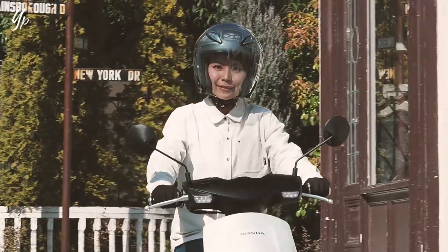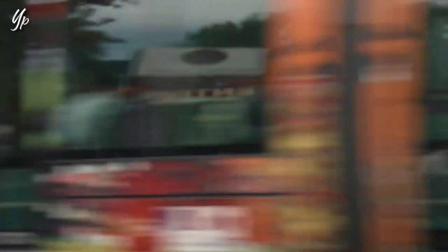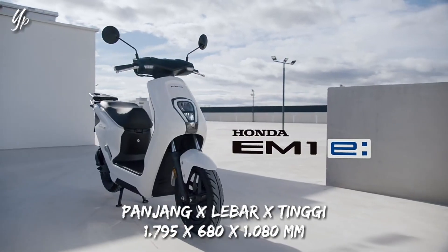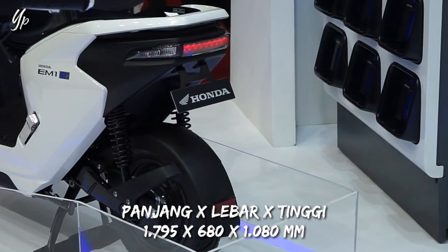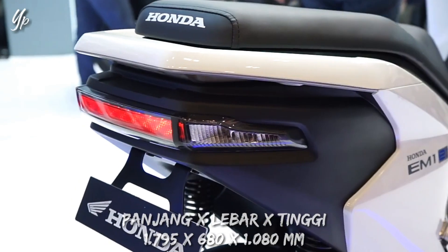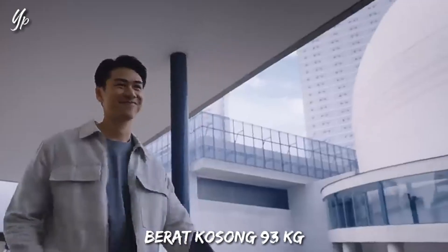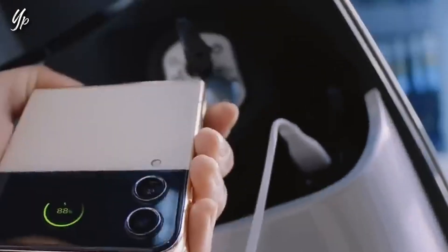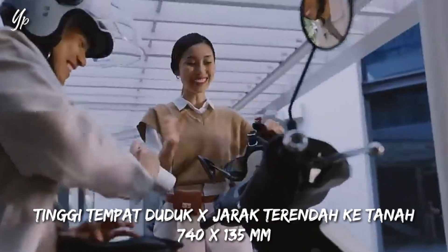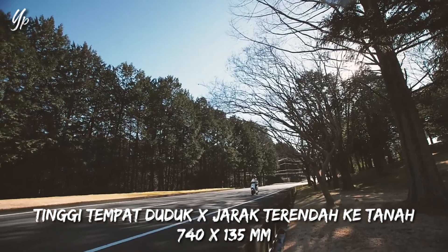Soal desain sepeda motor listrik Honda IM1e ini, emang desainnya itu modern dan compact banget. Desainnya ramping juga, karena memiliki dimensi panjang 1795 mm, lebar 680 mm, dan tinggi 1080 mm. Untuk berat kosongnya Honda IM1e ini 93 kg, enteng banget. Tinggi tempat duduknya 740 mm, dan jarak terendah ke tanahnya 135 mm.